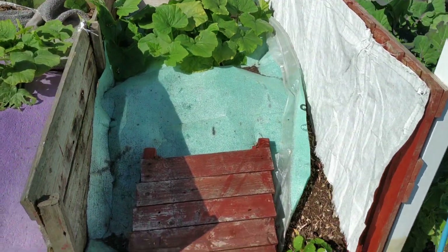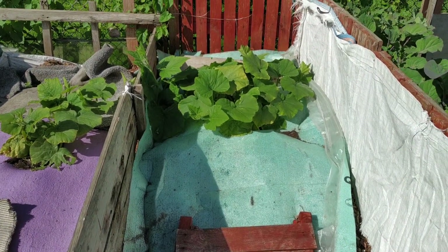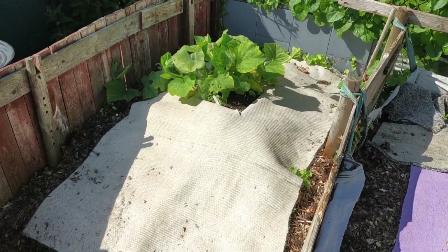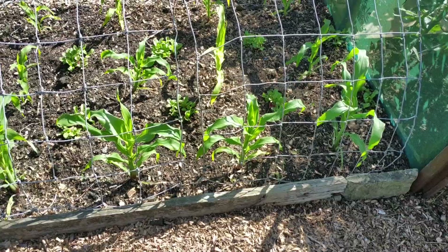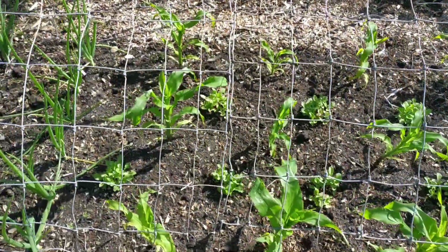On each of my compost bays I've planted butternut squash. In here I've got sweet corn, interplanted with radish — multi-sown radish.